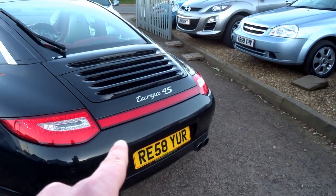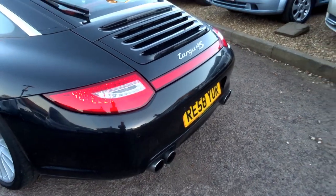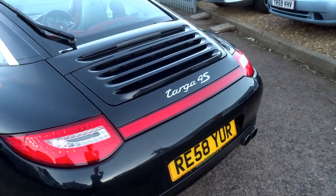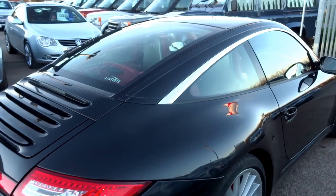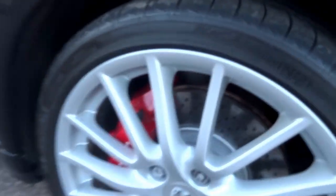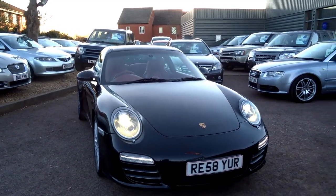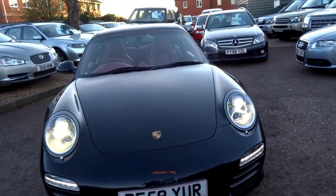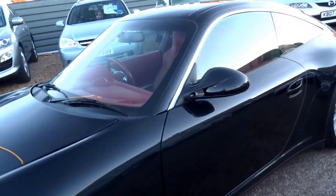Beautiful finishes on this - it's the 4S, which comes with the red strip connecting the two rear lights, and the S comes with the quadruple tailpipes. It's a 3.6 litre flat-six with a lovely chrome strip along the roofline and big ventilated drilled discs at the front. This car does 0-60 in just 4.7 seconds and a top speed of 183 miles per hour - 385 brake horsepower from a naturally aspirated engine.